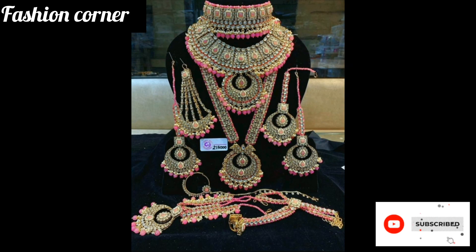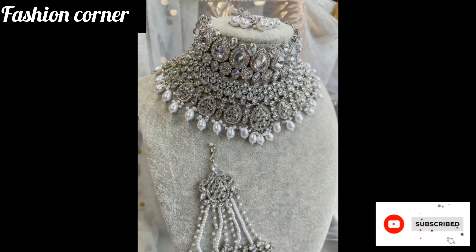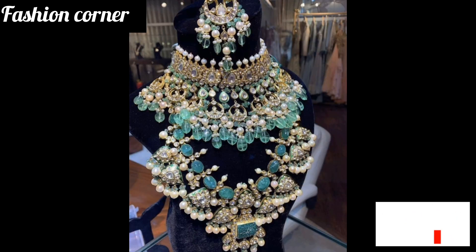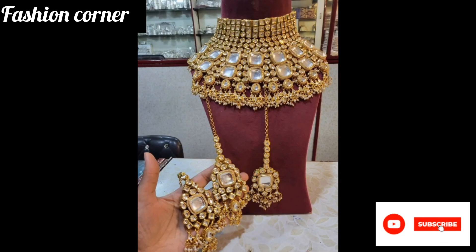Hi guys, welcome back to my YouTube channel Fashion Corner, hope you are doing well. This is my new video — keep supporting and enjoy the video. So guys, today my video is about bridal jewelry sets.